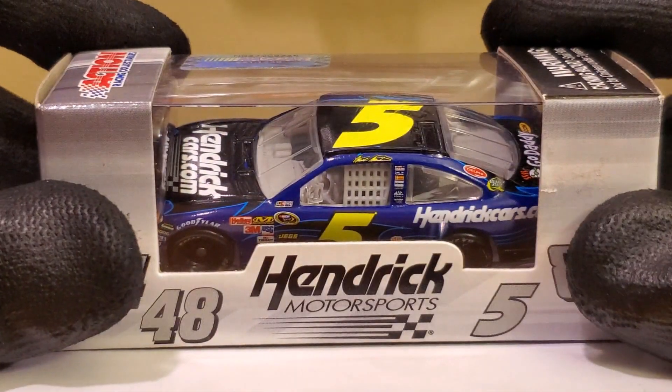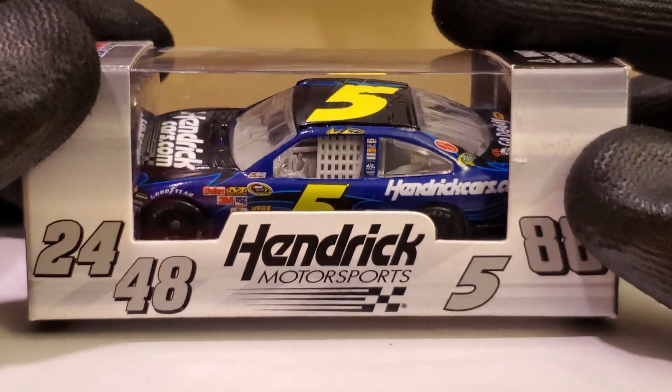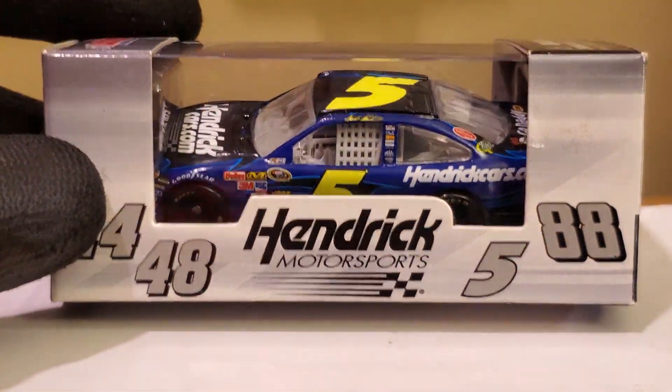What's up diecast collectors, this is OBB the diecast news guy bringing you another hot diecast review. This one is going to be on Mark Martin's 2010 HenrikCars.com Chevrolet Impala for Hendrick Motorsports. Wow, this was a great diecast I picked up from 07 Race Collectibles.